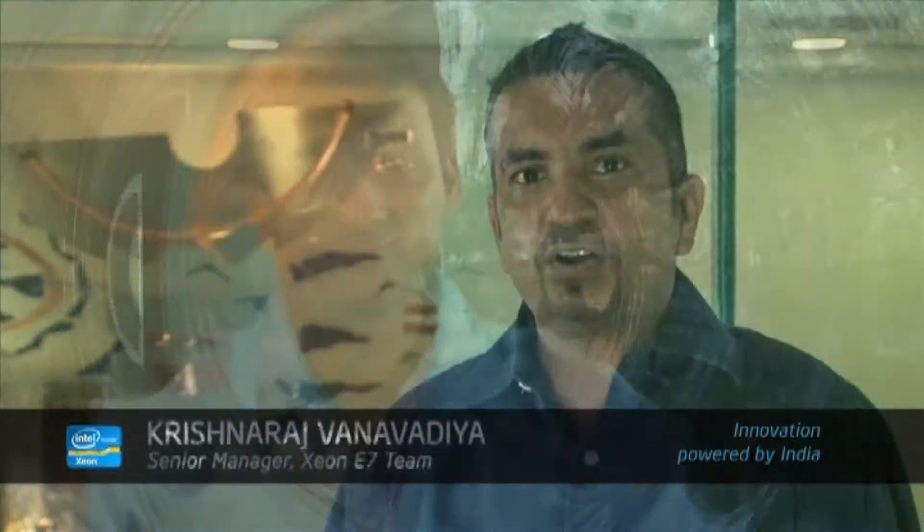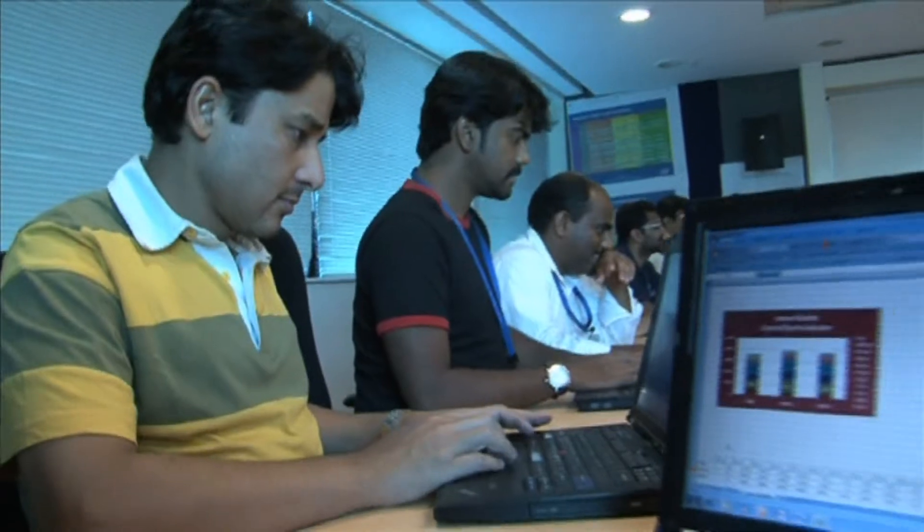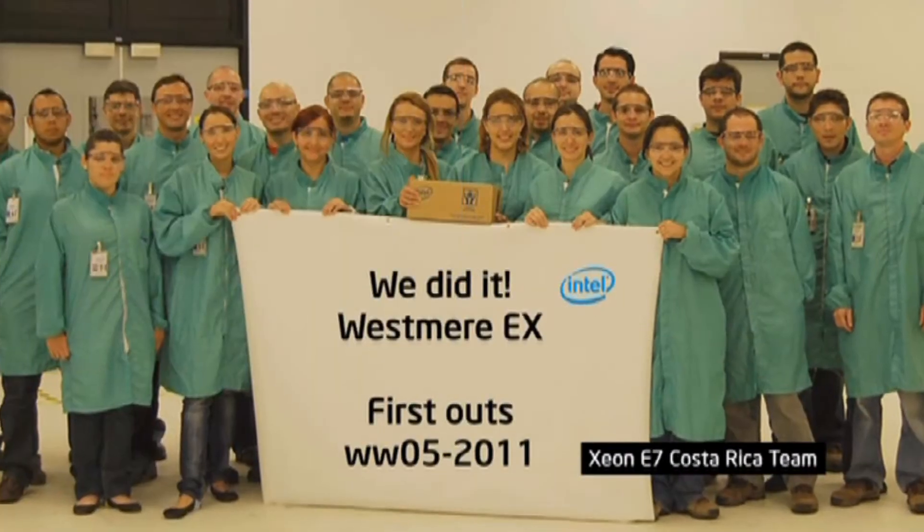The Intel Xeon E7 is an outstanding product. This is Intel's first 10-core microprocessor, with 2.9 billion transistors. Intel's first 10-core microprocessor, the Xeon E7, has been developed by the Intel India team in collaboration with other teams in the U.S., Malaysia, Mexico, and Costa Rica.